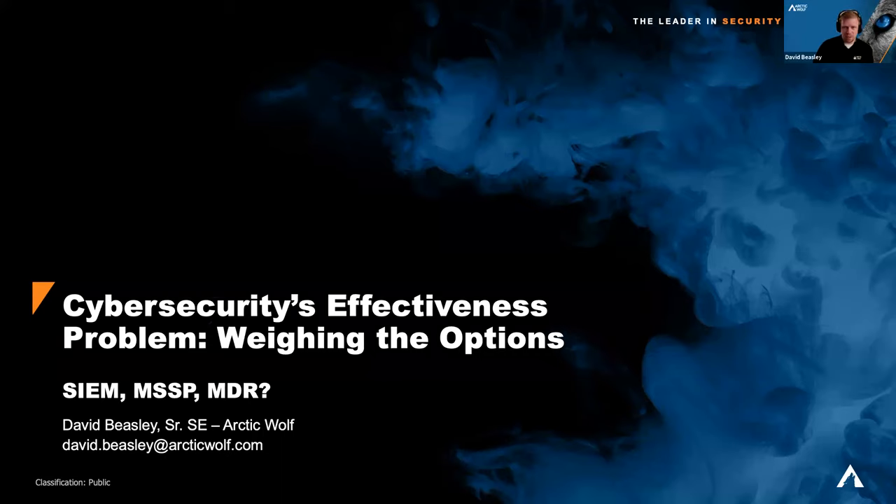Thank you, Dominique, and thank you everyone for joining this morning or afternoon. While I do work for Arctic Wolf, I'm going to try to keep this as non-partial and educational as possible. I will talk a little about Arctic Wolf specifically at the end, but this is all about the benefits and considerations for the different paths people can go down when it comes to improving effectiveness in monitoring, response, and troubleshooting security issues in your environment.